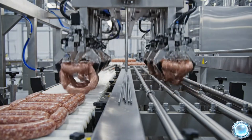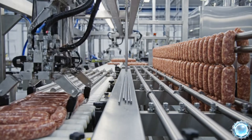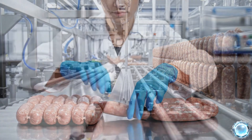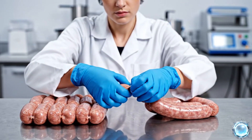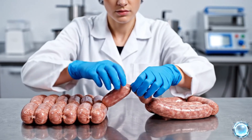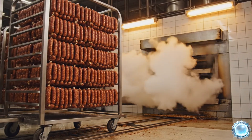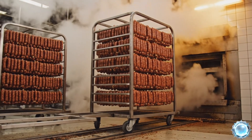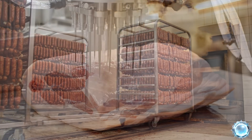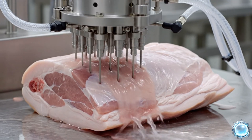Automated loaders hang sausages onto rods for thermal processing. Technicians verify casing tension and link consistency before cooking. Completed batches are transferred into the smoking chamber for the next stage. A precise brine injection ensures even seasoning throughout every ham.